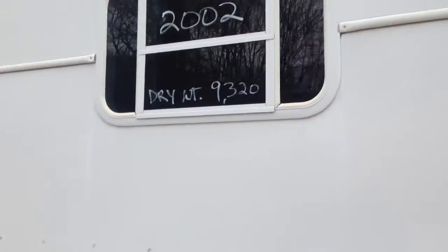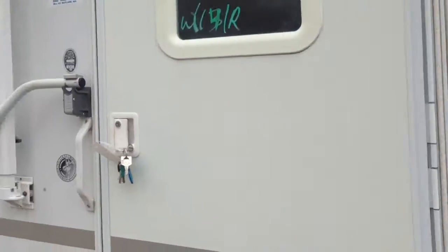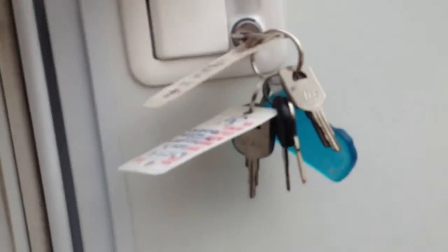The dry weight on it is 9,320 pounds. I have a lot of extra keys for it, as you can see right there. I'll go inside and check it out.